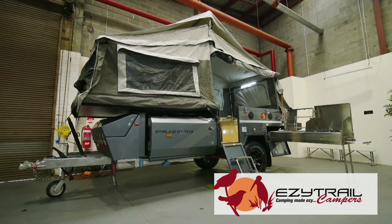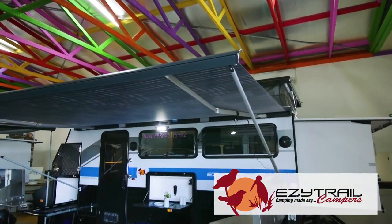Now if you visit the stand, we've also got some amazing show specials just for you. We also have the all-new Winton Caravan. Yep, you heard it — EasyTrail Campers does caravan.